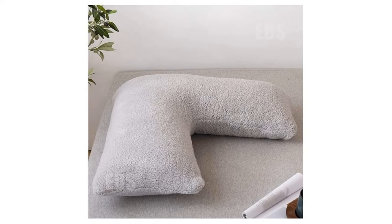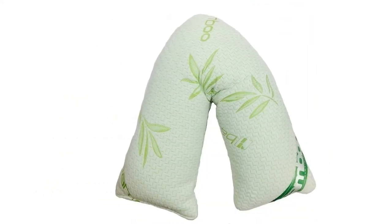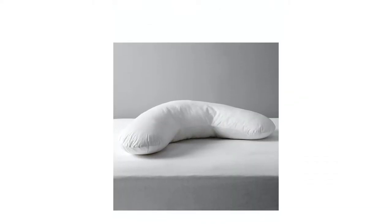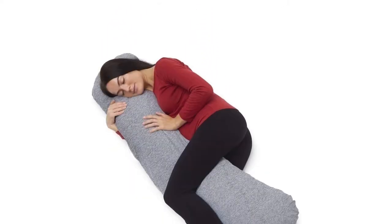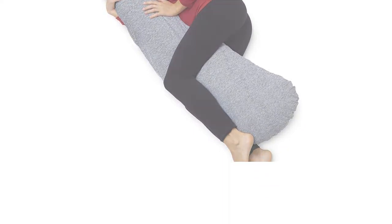We all deserve a good night's sleep after a long day, but sometimes the mattresses and pillows we use just don't do the trick. That's where a body pillow comes in, giving you that extra support from head to toe ensuring a more comfortable and restful night. So you won't be needing to count those fluffy white sheep anymore if you're snuggled up to one of these.